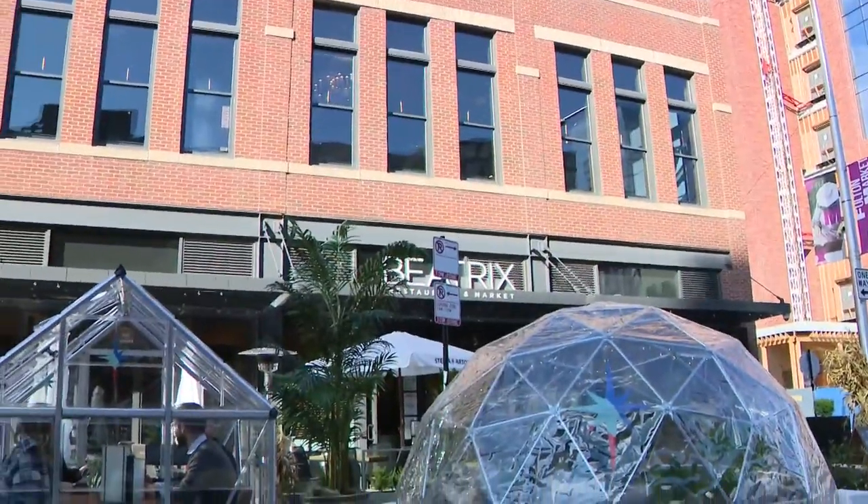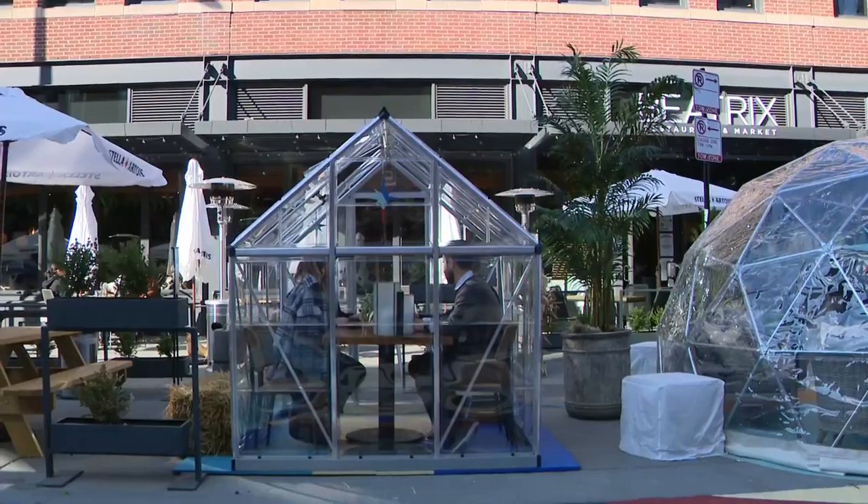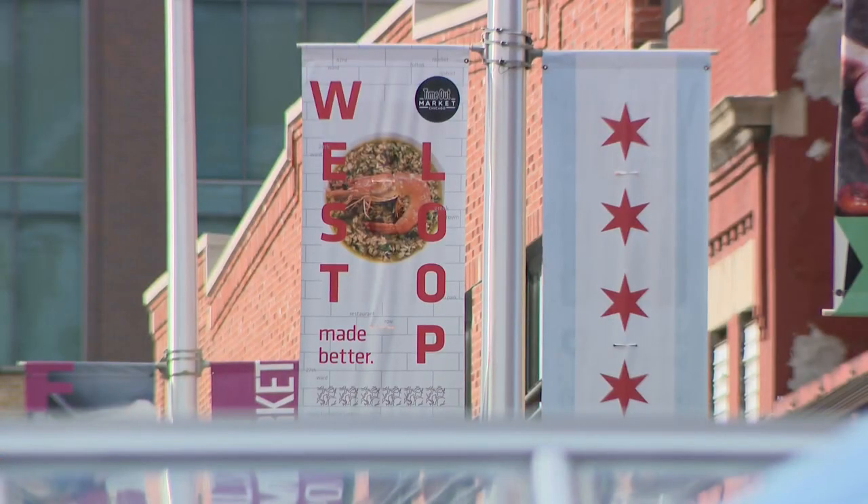'It's definitely a lifeline for us moving into these colder temps.' Cannon Porter is with Beatrix, one of the participating restaurants. It's the whole block, so it includes Publican, Deck Deck, Gus's, and Kuma — all the restaurants on this block. The whole project is thanks to a partnership with the Chamber of Commerce, Stella Artois, and the Illinois Restaurant Association.